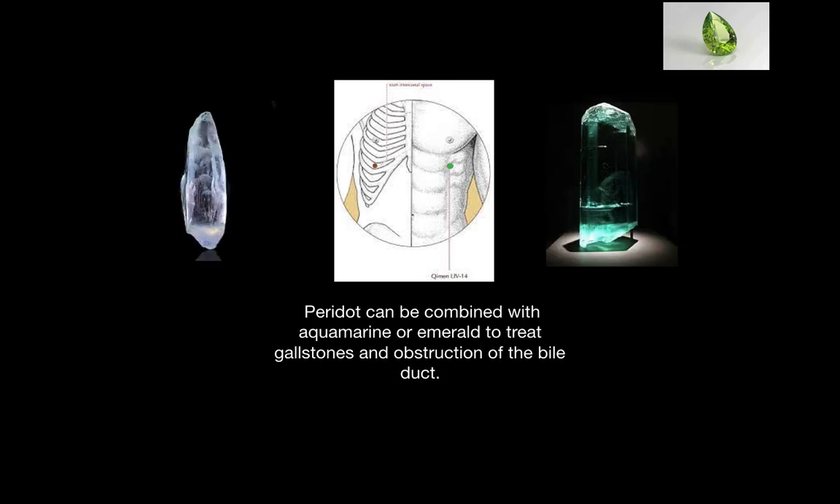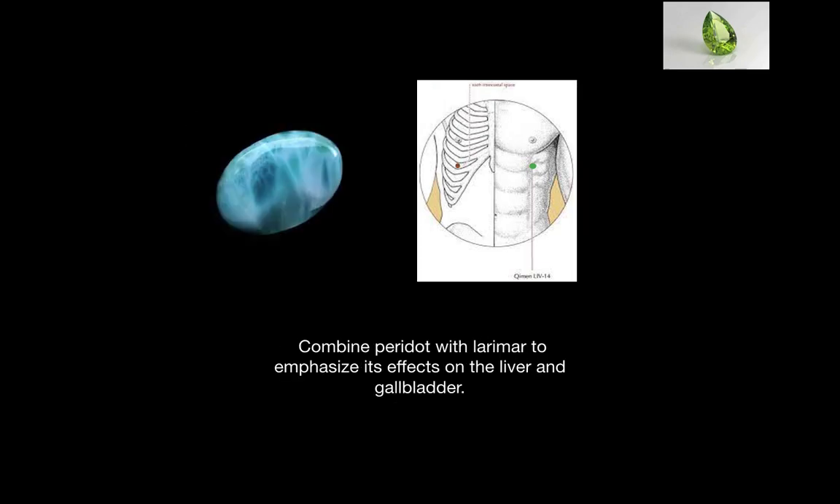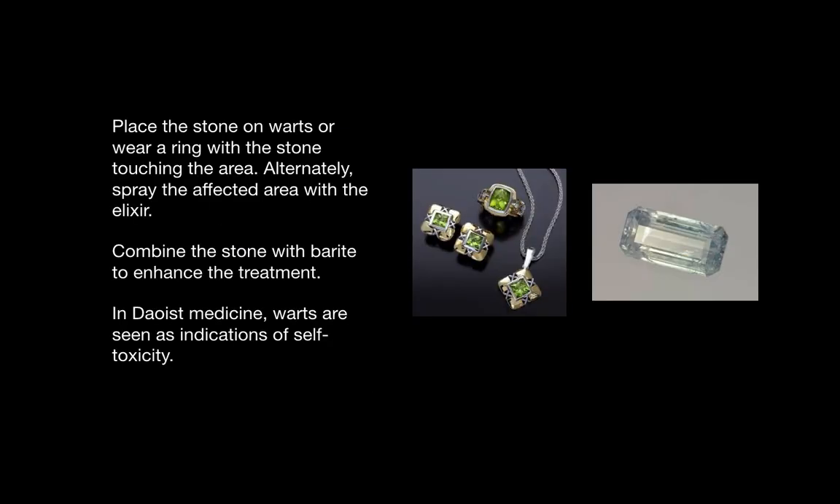It can be placed on this point along with either aquamarine or emerald to help treat gallstones and obstruction of the bile duct. When combined with larimar, its effects on the liver and gallbladder will be emphasized. The stone can be placed on warts, or worn as a ring with it touching the area directly. An elixir can also be created and sprayed on warts to help get rid of them. Barite can be added to enhance the effects of the treatment.